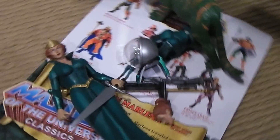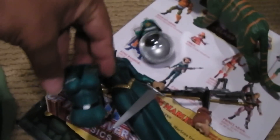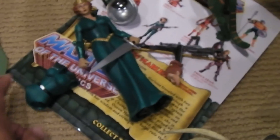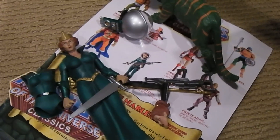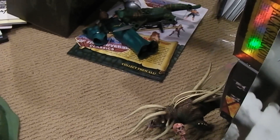Also from Mattel, you have the Queen, and she comes with all this stuff so you can switch her clothing out and turn her into her astronaut persona. She comes with Cringer, the cowardly version — not the crazy Battle Cat that came out last year.